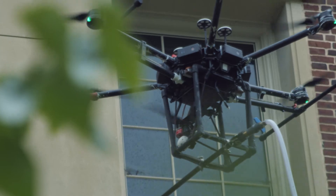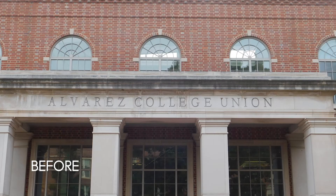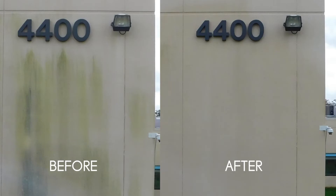With a 4K camera integrated with the drone system, we're able to obtain quality before and after pictures and videos, as well as useful data for building owners and managers.